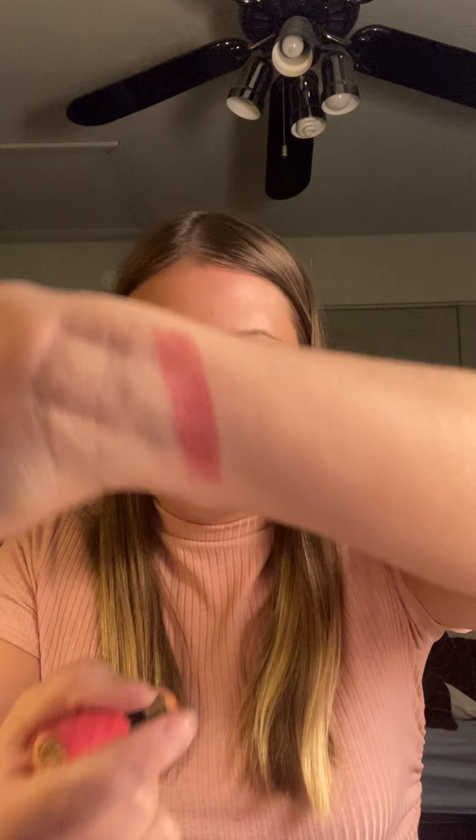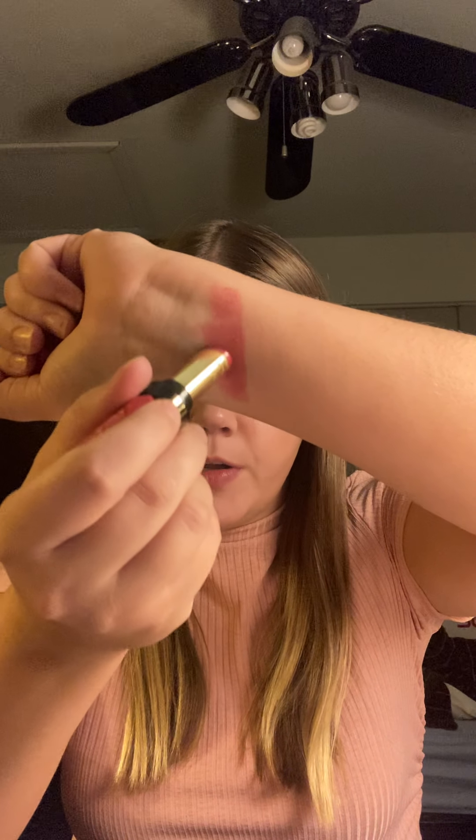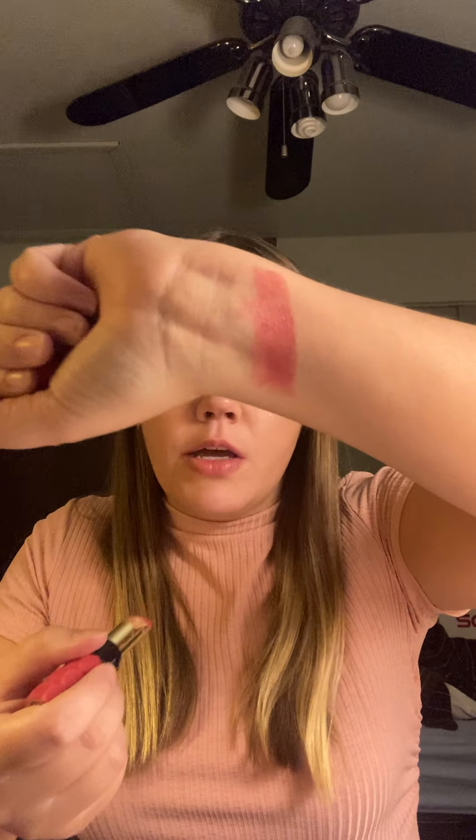In the last video I was swatching lipsticks at the end, but there were a couple of lipsticks that got cut off because my camera died. The first one was the Milani lipstick in the shade Lingerie, which I swatched in the last video but didn't go over my thoughts much. I'm going to swatch this again for you guys — this is what the color looks like, it's a very pretty melony type of color.